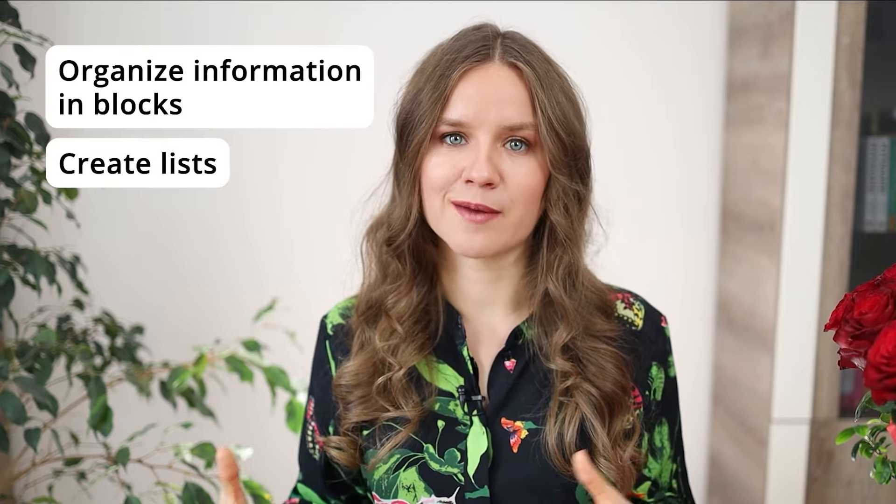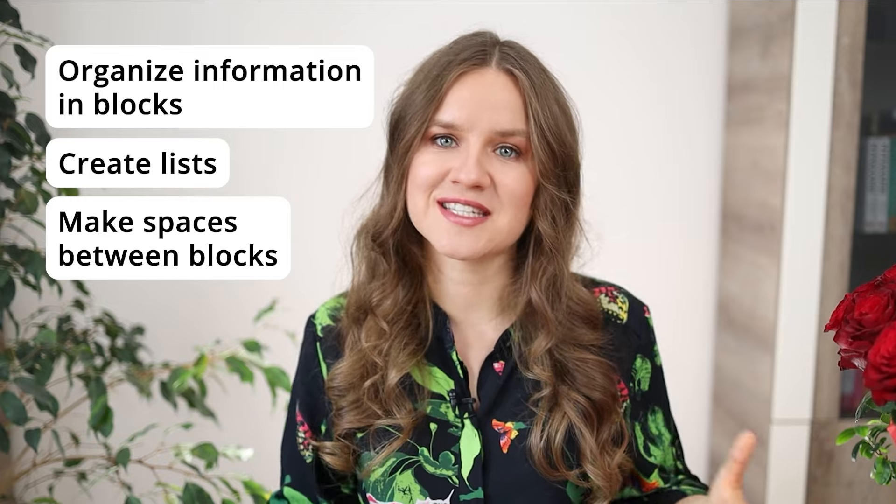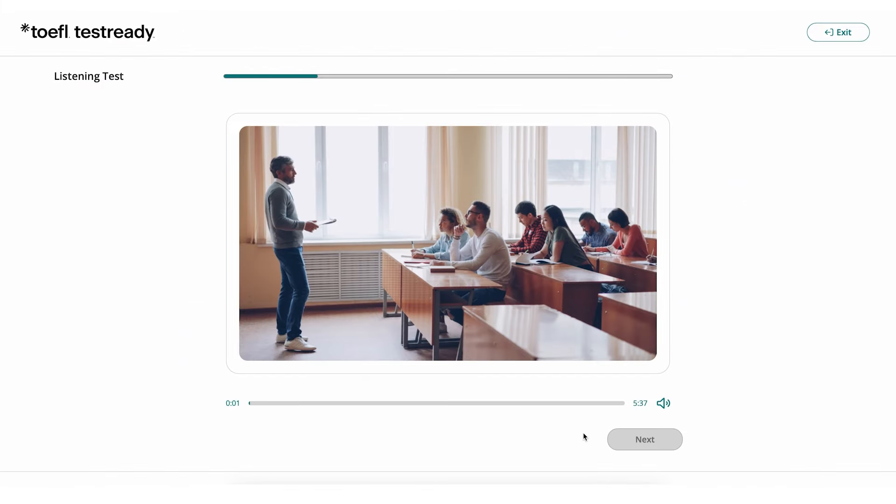We've finished the first task. Let's move on to the lecture. For lectures, organize information in blocks. Create lists and make spaces between these blocks to help you understand your notes better. It also helps you get a deeper understanding of the lectures as you go. This lecture is about the theatre.